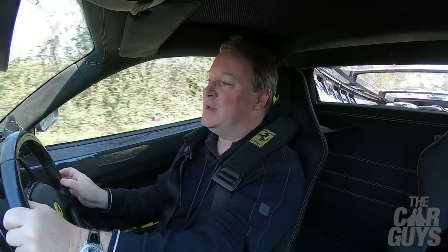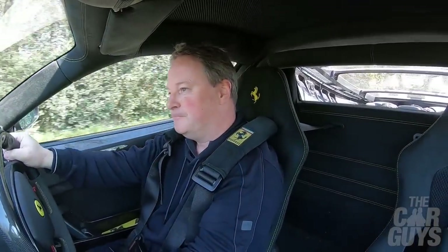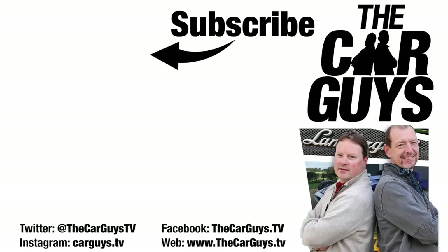Thank you very much for watching this episode on the 430 Scuderia. I hope you enjoyed it, I hope you found it useful and entertaining. Thank you to James for lending me his precious car. If you like what we're doing on The Car Guys, please subscribe, leave comments and likes. There'll be another episode next week. Bye.